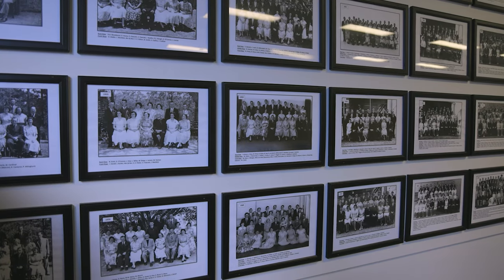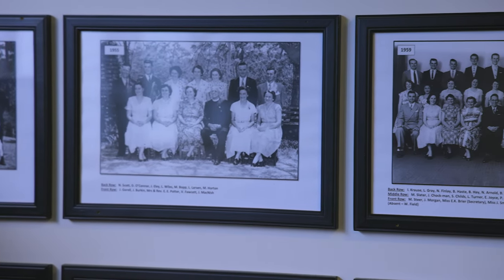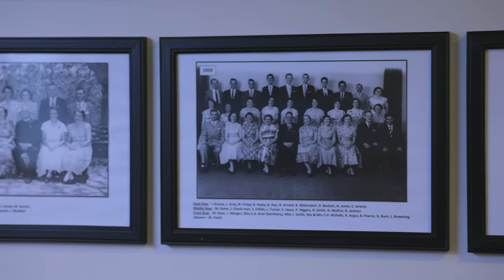Here we are in one of our lecture rooms — this is the William Carey room. All of our lecture rooms are named after missionaries. This is typical of where our classes are held each day and our night classes as well. On the wall over here we've got photos of all the graduates from BST, Bible College of Queensland, and the Queensland Bible Institute, all the way back to 1949 right through to present day. So if you've studied here, chances are you'll find yourself on the wall here.